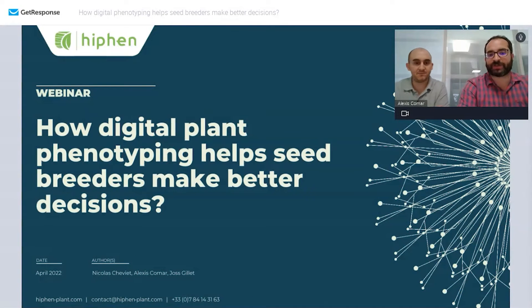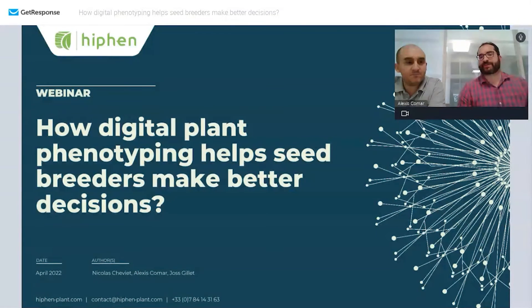Today we're going to speak about how digital phenotyping helps seed breeders. From our experience at Hyphen, we're going to give you a full tour of what we really learned over the last few years, and hearing from the feedback of partners about how phenotyping helps breeders and what the best practices are today, as the technology and methods evolve very fast.